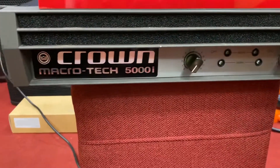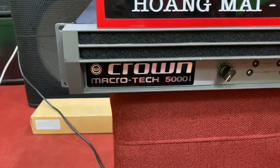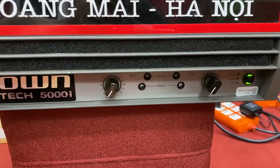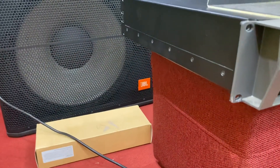Em cũng test tiếp đâu đấy rồi, mang lên trên này thì không có dây dợ tiện ở đây, thôi em gửi tấm hình để các bác chiêm ngưỡng nhé. Anh Cường chuẩn bị đón đồ nhé, sau clip em gửi cho anh luôn.